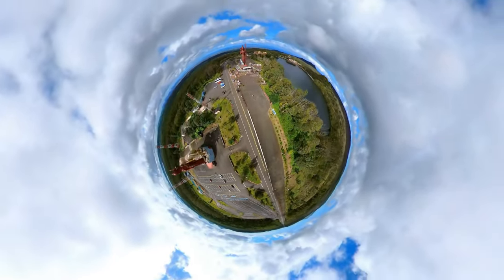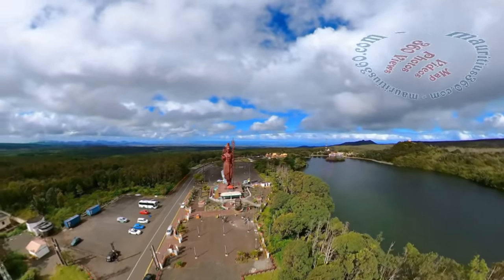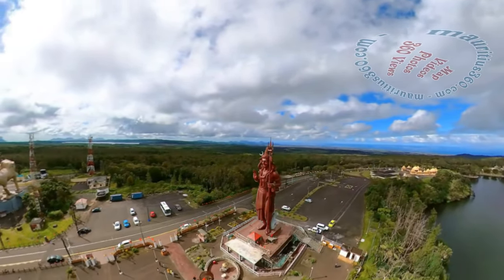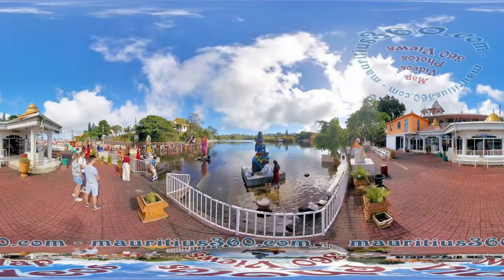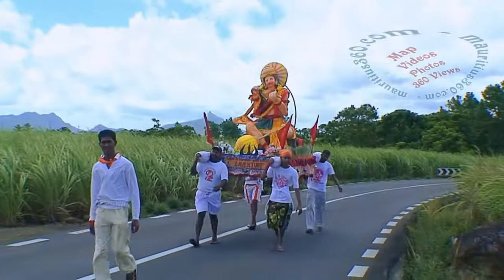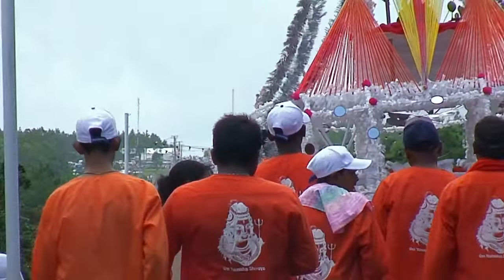During the Maha Shivratri festival, the Grand Bassin lake represents a place of pilgrimage for thousands of Mauritian Hindus, who come to pray to Lord Shiva. A 108-foot-high statue of the Hindu god Shiva guards the entrance of Ganga Talao lake, which is today an iconic religious sanctuary of the island. Several Hindu temples have been constructed around the lake, and devotees from all over the island converge towards the sacred lake of Ganga Talao during the festival.